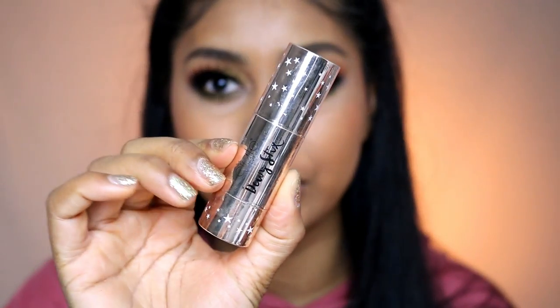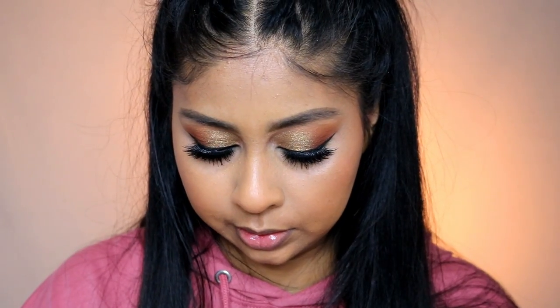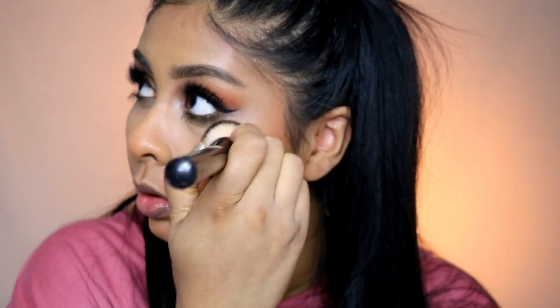The next product I haven't used in ages is the Siaté dewy stick. I used to swear by this — it's literally a clear dewy glowy highlighter that makes your skin look so pretty. I'm going to take my foundation brush and pop that on the highest points of my face. Look how pretty that is! I'm definitely going to have to start using this more. It's so nice.